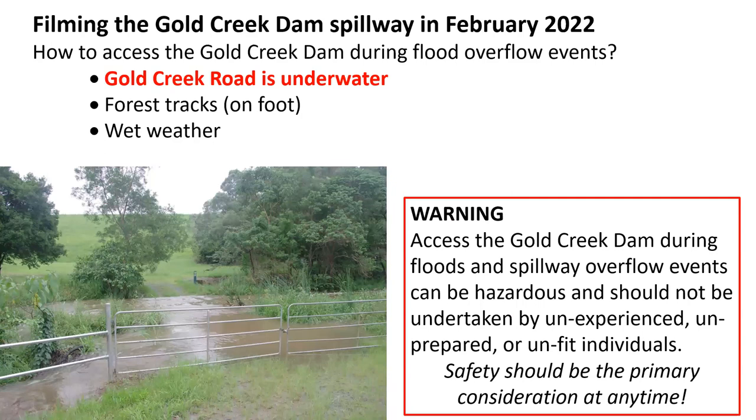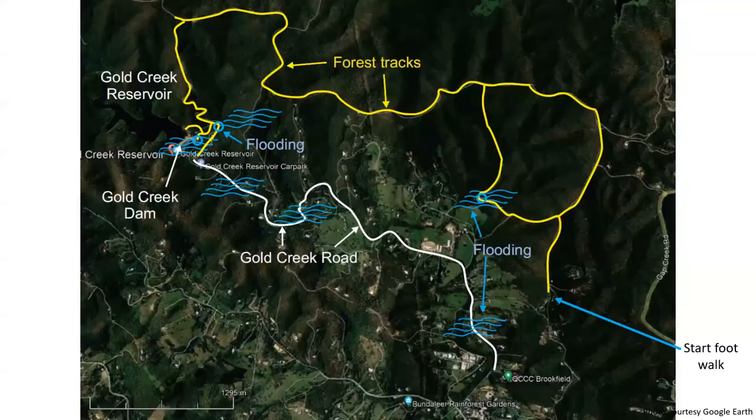Some of the challenges in filming the Gold Creek Dam spillway are directly linked to the access road, Gold Creek Road, which is underwater as soon as the spillway starts to operate.